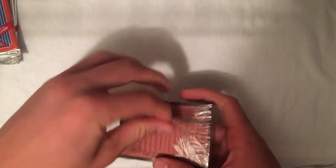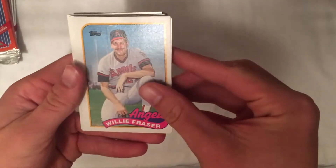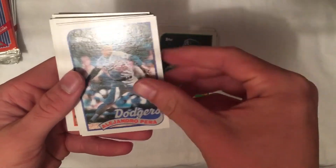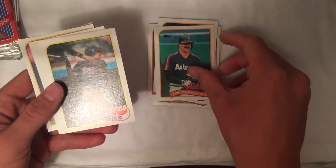We can get under it — there we are. Cards that I'm looking for: Randy Johnson, Gary Sheffield, Nolan Ryan, and Rickey Henderson are apparently the most valuable. So let's see what we get. Willie Frazier, Glenn Hubbard — basically all these cards are worth nothing except for the special ones.